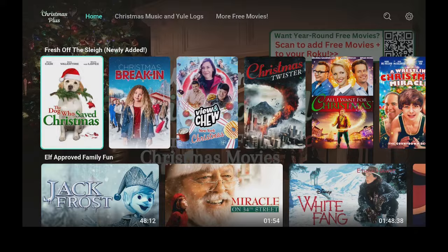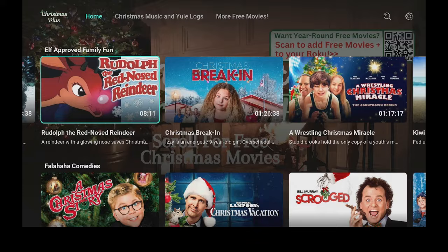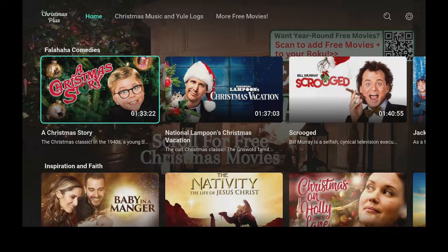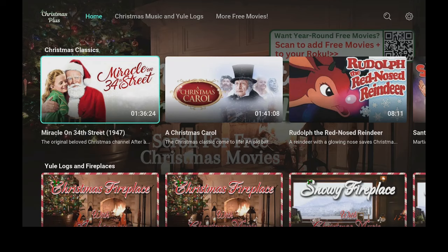Newly added means they just put them on. There's also Elf Approved and Family Fun. Scroll over to the right and they have so many different movies you could watch. Keep scrolling down — there's Christmas cartoons. It's just great to sit around with your kids, family, your grandkids. Some really good stuff, and Christmas classics.